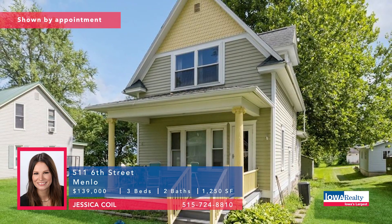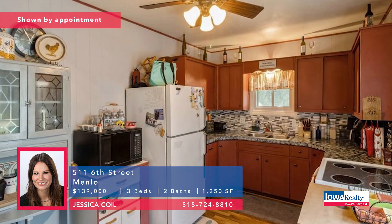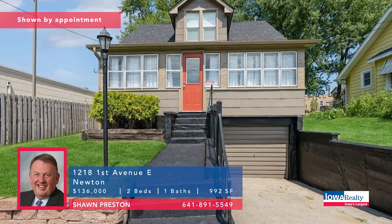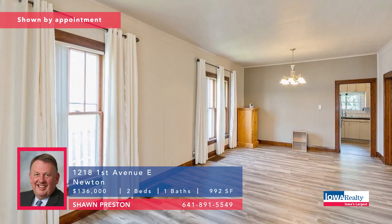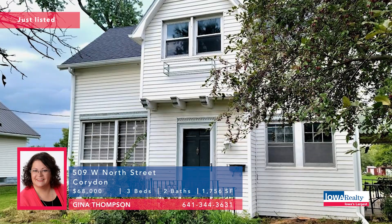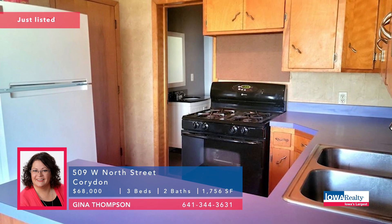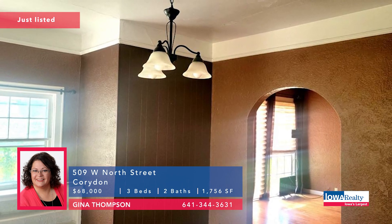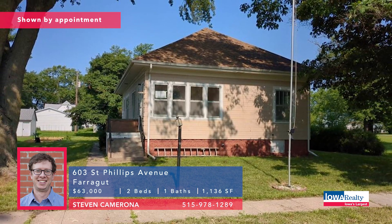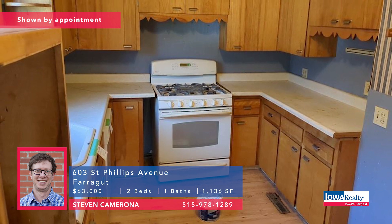Jessica Coyle as we go to Menlo — three bedrooms and two baths, move-in ready, quiet street, LVP flooring, vinyl windows, nearly new water heater, electrical panel updated. Priced at $139K. Newton, Iowa — Sean Preston with a two-bedroom home. Newton's about a half hour east of the city, around a thousand square feet, new furnace and air, on-demand water heater, fire pit in the backyard. Priced at $136K. Gina Thompson with a Corridon, Iowa address — maybe an hour south of the city, brand new listing, three bedrooms, two baths, hardwood floors, lots of windows, main floor composed of kitchen, dining room, living room, and bath. Priced at $68K. Steve Camerona with a Farragut, Iowa address — a couple of hours south and west of Des Moines. This could be your weekend getaway, downsizing, or possible investment — two-bedroom home priced at $63K.